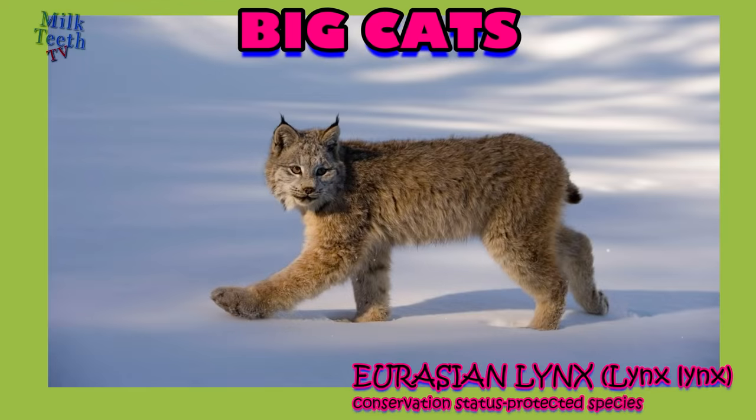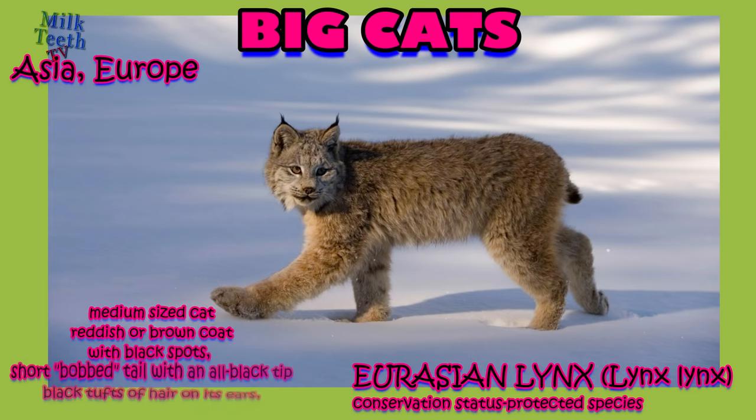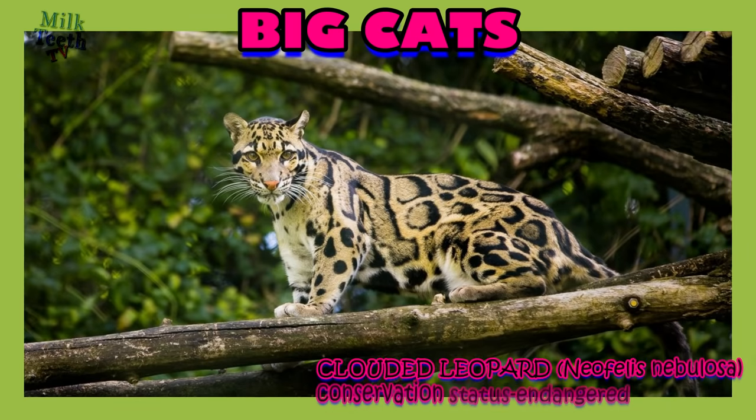The Eurasian lynx, mostly found in Asia and Europe, is a medium-sized cat with a reddish or brown coat and black spots. It has a short bob tail with an all-black tip and black tufts of hair on its ears. It has large paws that act as snowshoes, as it mainly inhabits snowy mountain areas.